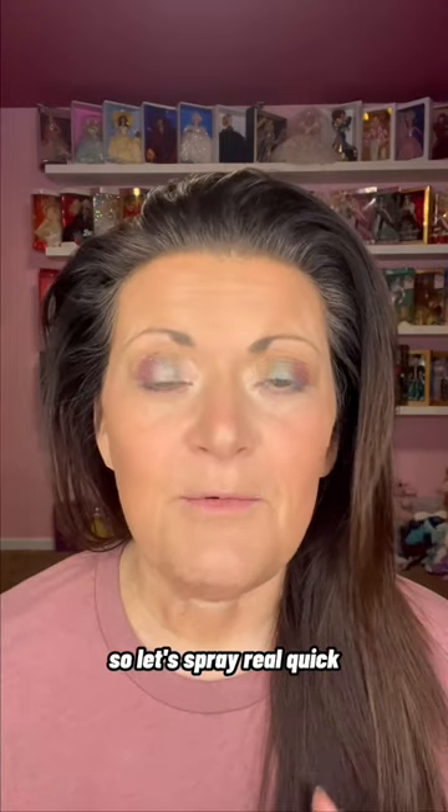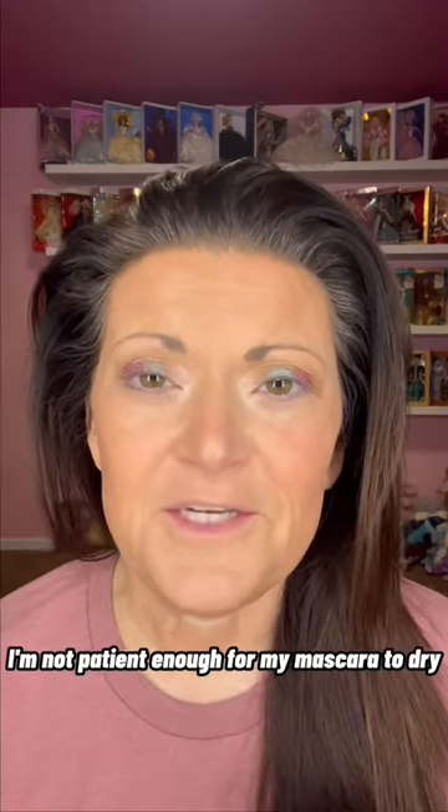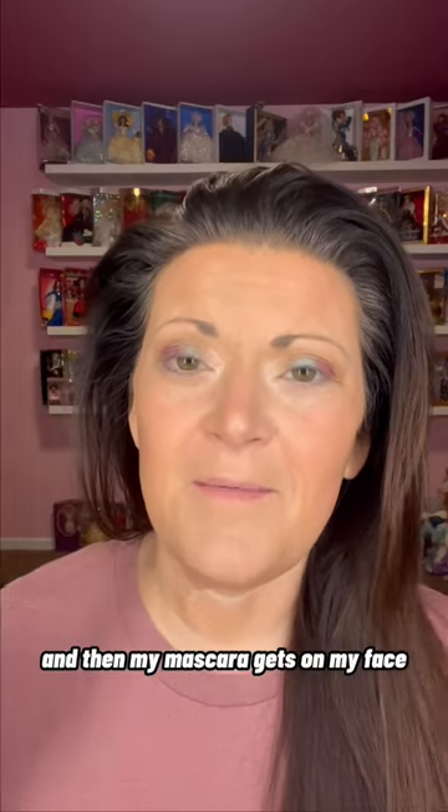I love the sprayer on this. It's a really fine mist so it doesn't overwhelm your face, but you can spray more if you need it. A little pro tip: I like to do it before I put on my mascara because, truth be told, I am not patient enough for my mascara to dry before I use my setting spray — and then my mascara gets on my face.